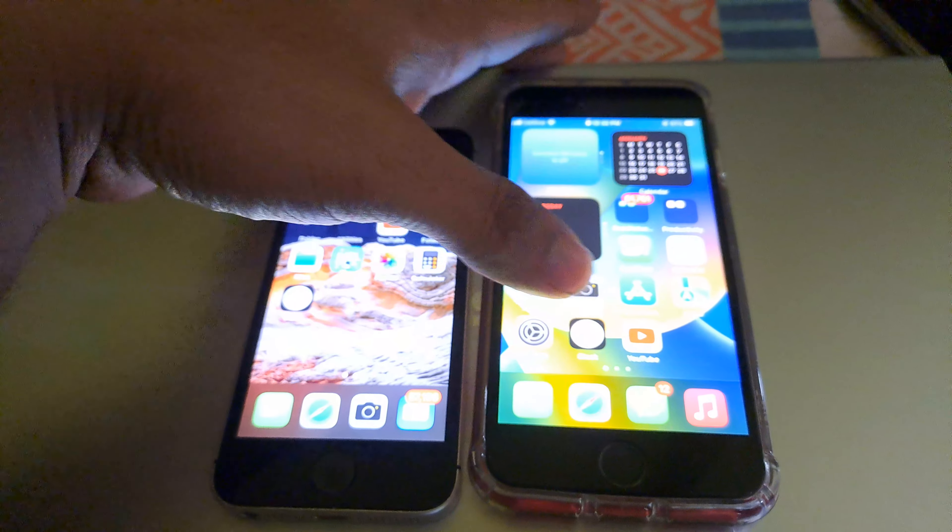The only real drawback is the screen size. It's even smaller than entry-level Samsung phones like the J7 or J2. This SE has a 4.7-inch screen. In today's market you can get this phone for around 6,000 to 7,000 rupees, and it's still better than most Android phones at that price.